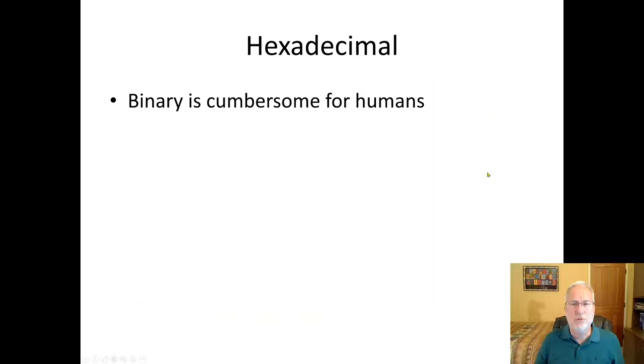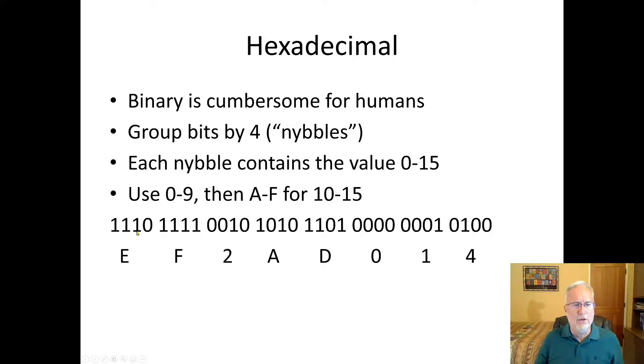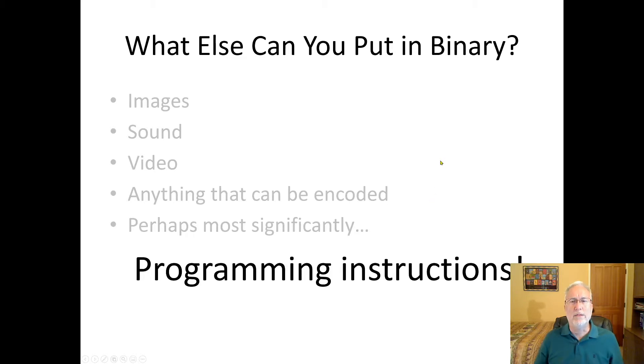Binary is cumbersome for humans, so we group bits into nibbles — groups of four. Each nibble contains a value from 0 to 15, represented in hexadecimal. So you'd work out that a sequence like 1110 is E, 1111 is F, 0010 is 2, and 1010 is A — giving you EF2A, which is much easier to remember than 111011110010. Beyond text, binary can encode images, sound, video, and most significantly, programming instructions.